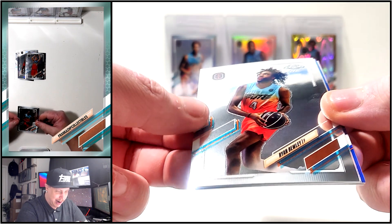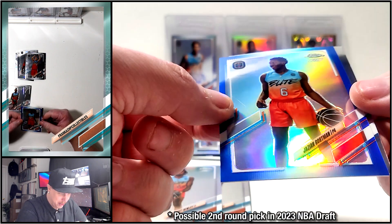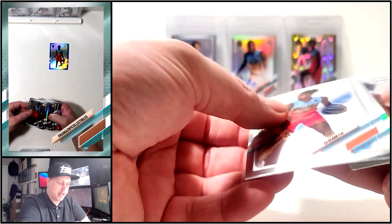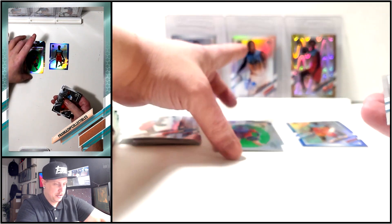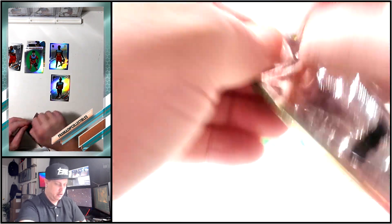We got a blue - blues are numbered to 99 unless it's an auto. We got Ryan Buley, Matt Buley - the other twins. I don't even know who this dude is: Josian Gortman. 96 of 99, so we got a random blue there. Let me take a moment to make some stacks so you guys can tell what's coming out of these packs - inserts there, base up here. Oh, I missed a refractor. Some of these may be short prints as well, but I can check for those later.